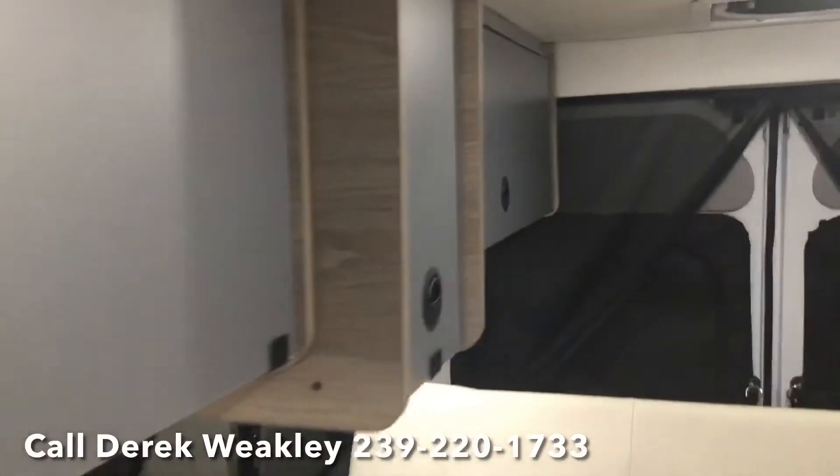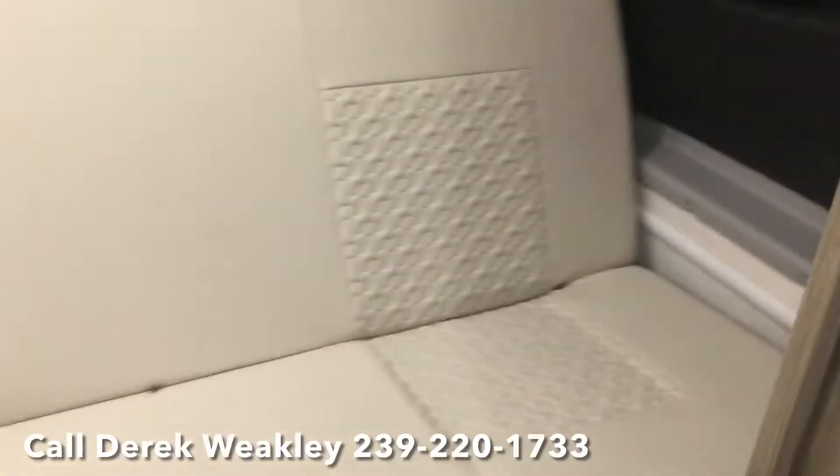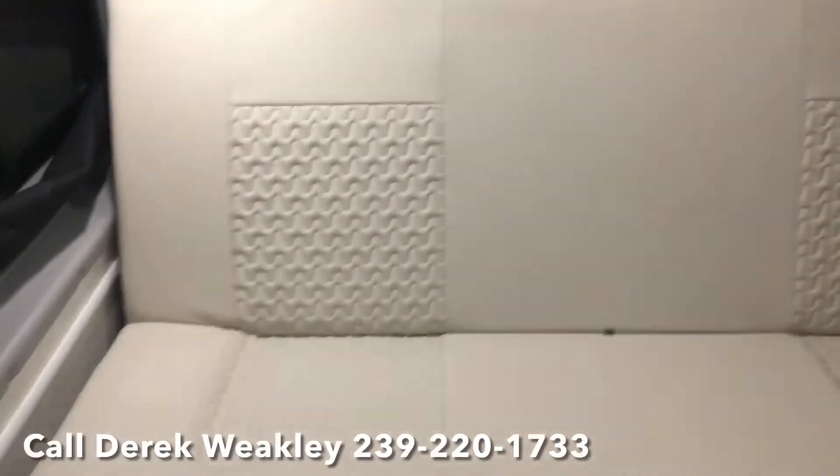There's all kinds of storage, and you have a sofa bed here that can make into a bed for mom and dad.